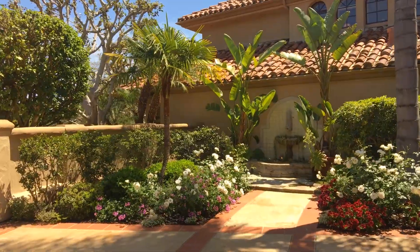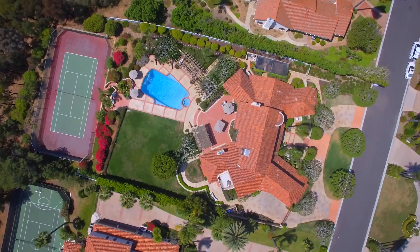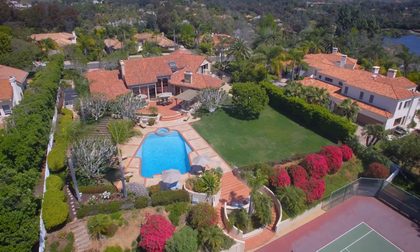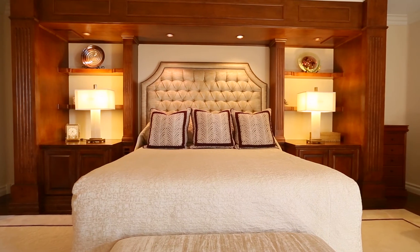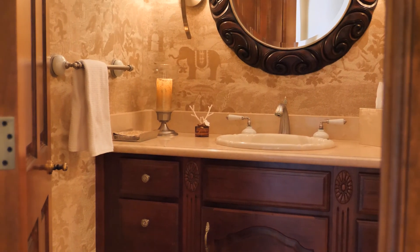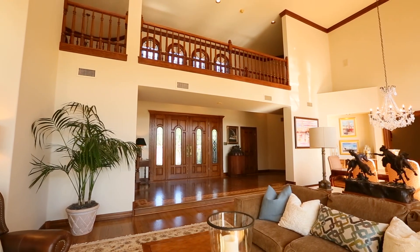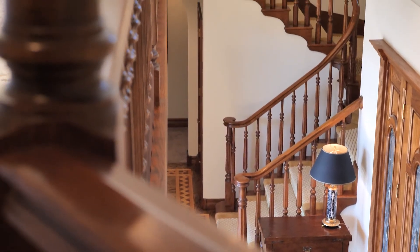This expansive estate boasts an inviting courtyard entry with lush landscaping and nearly 6,700 square feet of luxurious living spaces, including four bedrooms, an executive office, and four and a half baths. From the rich hardwood flooring with intricate handcrafted inlays to the soaring custom windows.